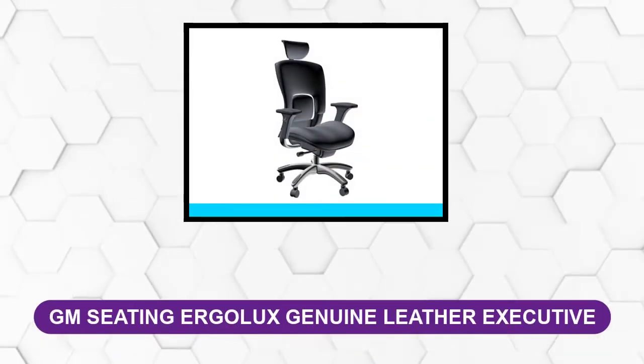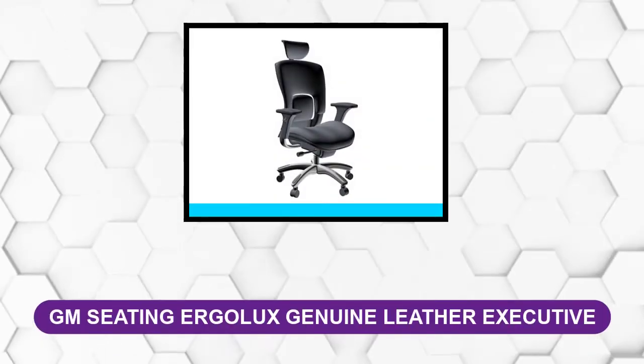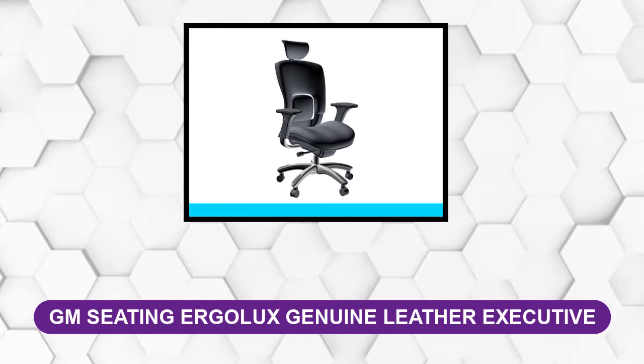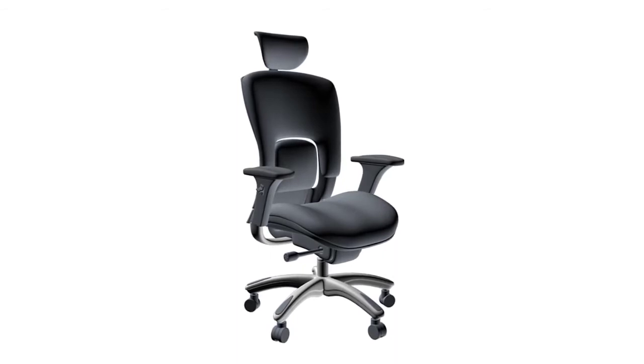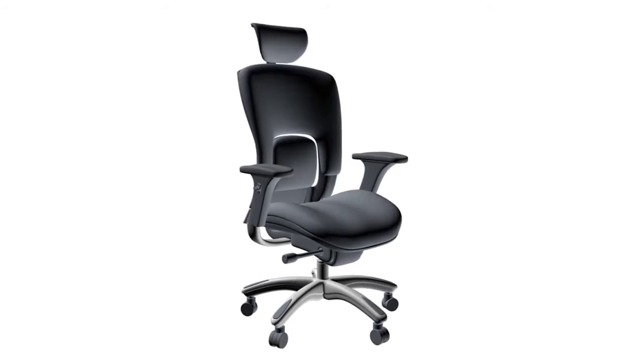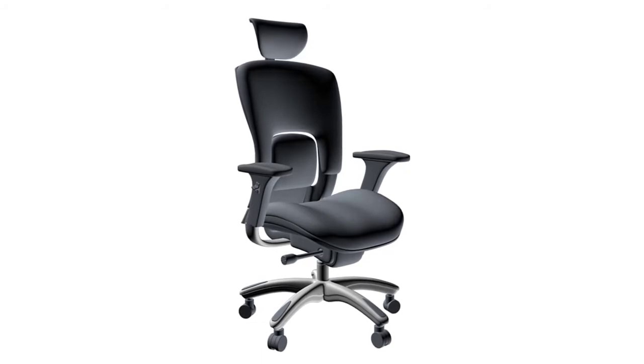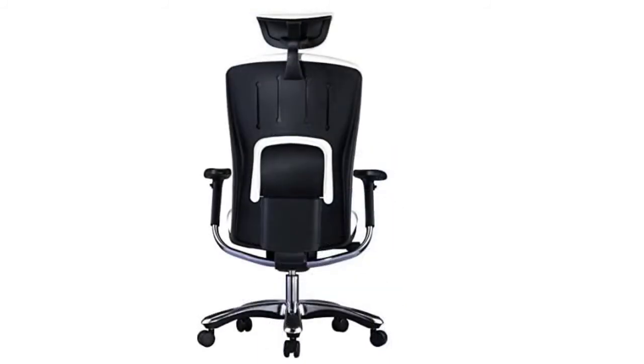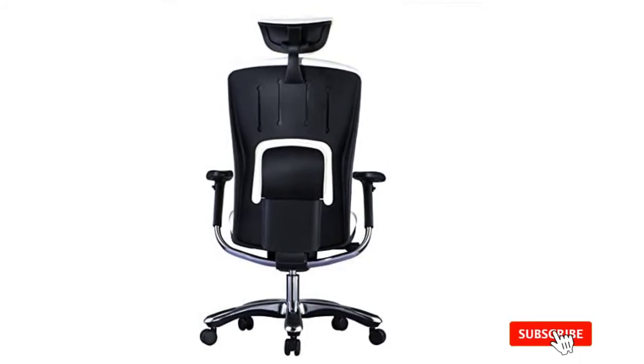At number 5: GM Seating Ergolux Genuine Leather Executive Chair. First and foremost, the seat pan and backrest are both covered in soft and durable genuine top grain leather. This is a high-quality grade of leather, second only to full grain leather, that is smooth and stain-resistant. The Ergolux also has all the modern ergonomic design features and adjustability options you would expect on a deluxe leather office chair. Anyone can control seat depth by sliding forward and backward. You can also adjust the tilt angle using a simple button mechanism and control the tilt tension separately.